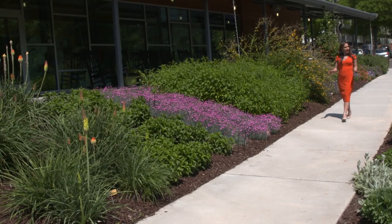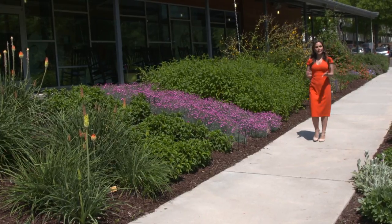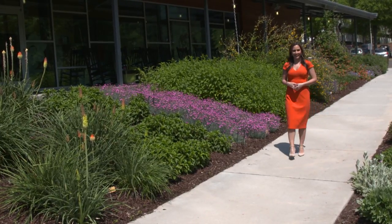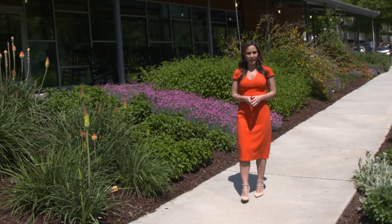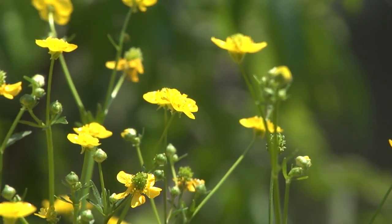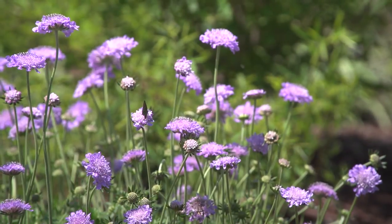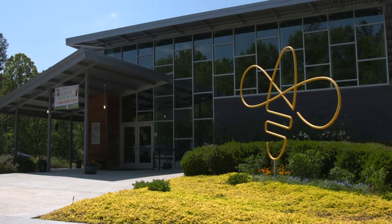Bayer, like the aspirin? Yes, but this is the crop science division of Bayer, and here they're into treating a whole lot more than just headaches. They are on the cutting edge of bee research, and their Feed-a-Bee program has planted more than two billion bee-loving wildflowers all across America. And today we have arrived at the hive.